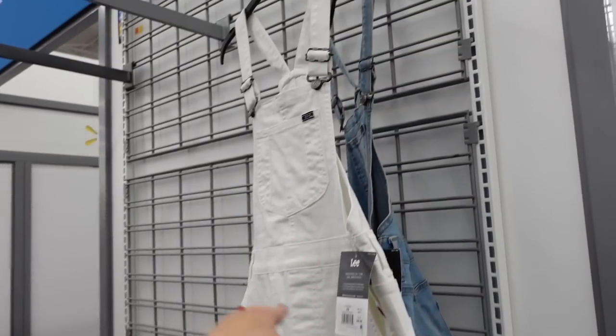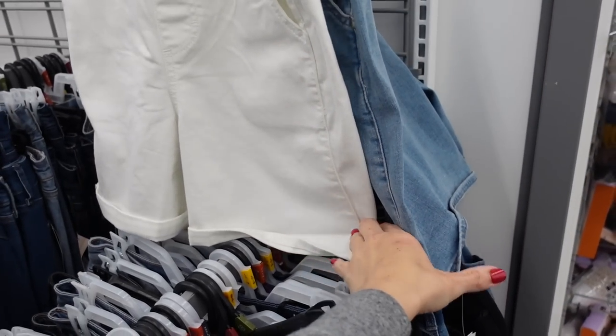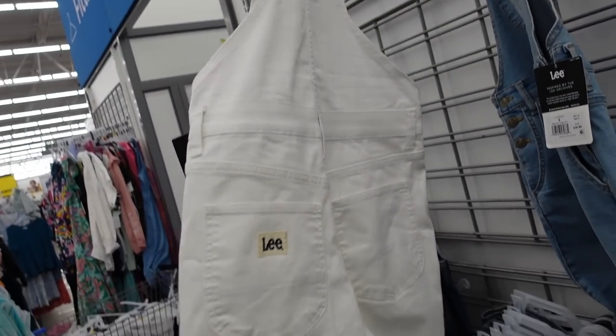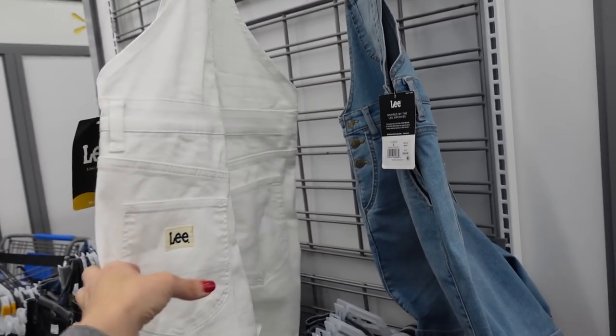Shortalls from Lee — these have that adjustable buckle, it's a squared neckline, one pocket, side pockets down below with the buttons, a nice length on the shorts, not too short, pockets on the back. In the white, also comes in the chambray. These are regularly $36.98.